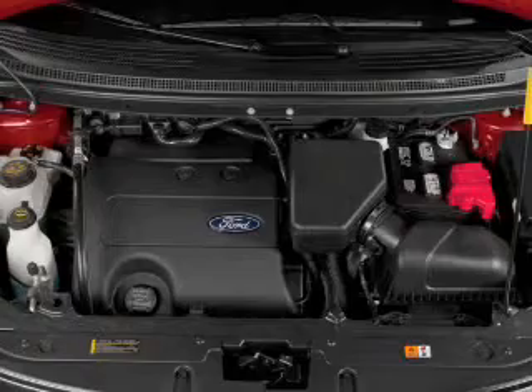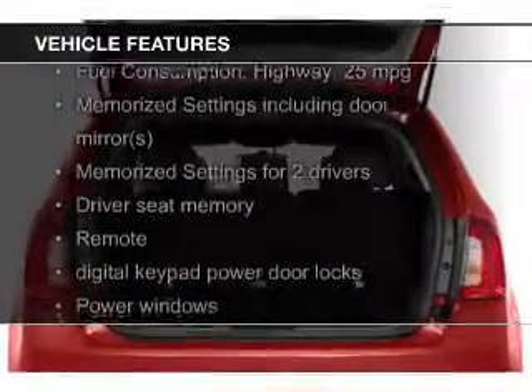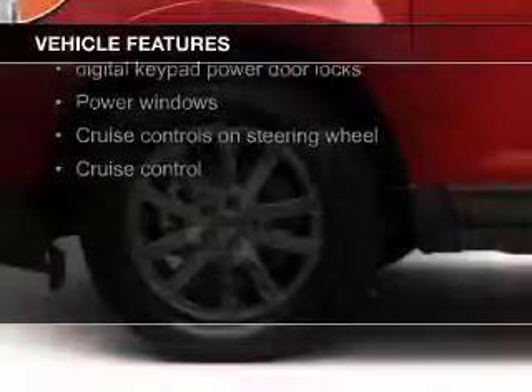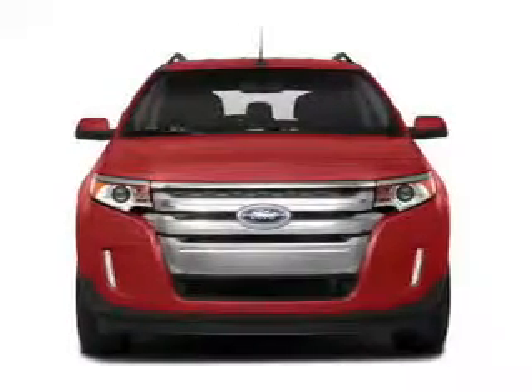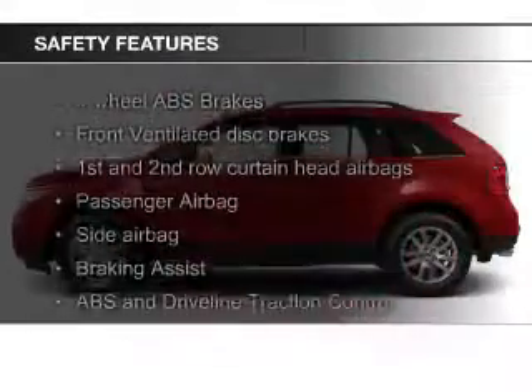The features include leather seats, heated seats, Bluetooth connectivity, Ford Sync voice activation, Sirius XM satellite radio, digital audio input, steering wheel controls, memory seats, a premium sound system, and premium rims.